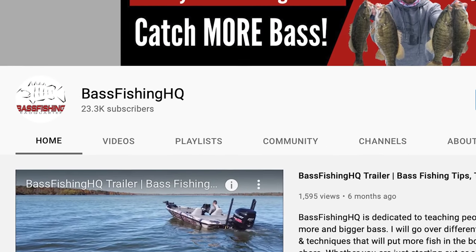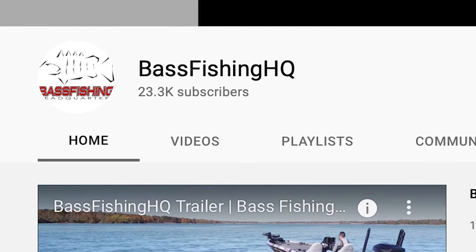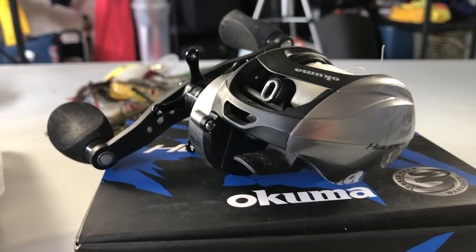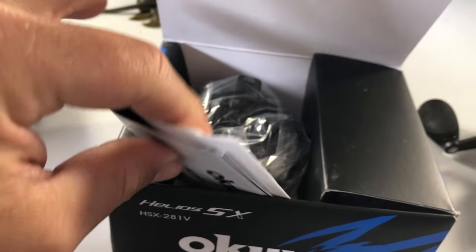As you guys know, this channel is about to hit 25,000 subscribers. I'm doing a big giveaway when we hit 25k subscribers. If you're not already in that giveaway, simply subscribe to the Bass Fishing HQ channel, and in the description below there is a link. If you click on that link, you can fill out your name and email so I can contact you if you are one of the winners that could win a brand new reel or one of these awesome bass hats.